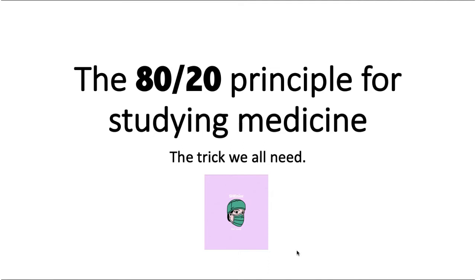Later on in my FMG preparation, I watched a lot of videos. In one video I came across the 80-20 principle of life and I thought: why not use this on studying medicine?